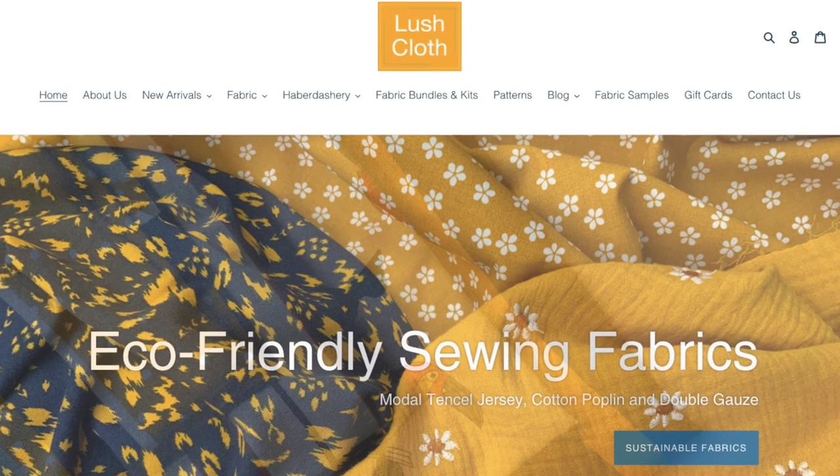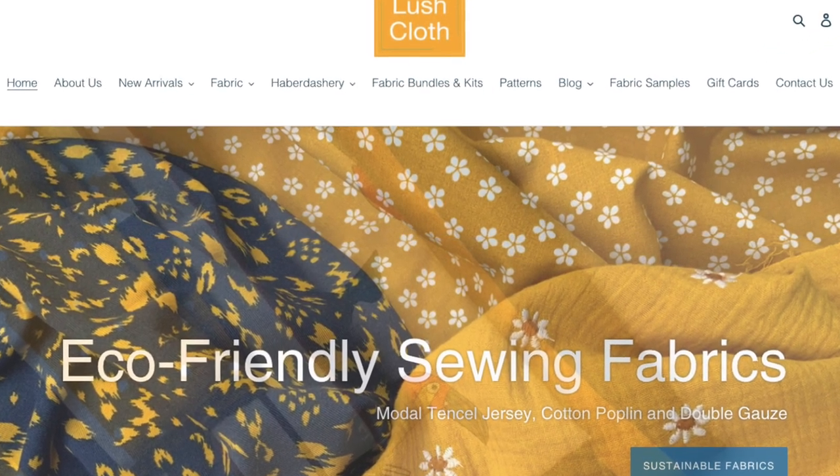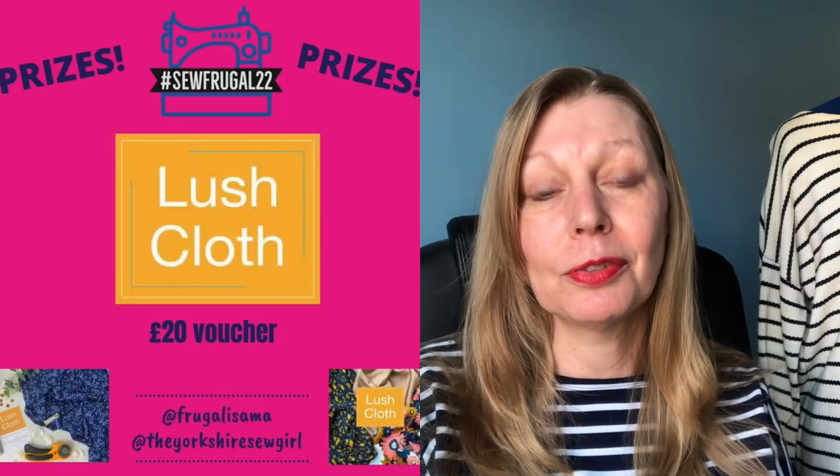So today's sponsor is Lush Closs. That is a fairly new online fabric shop which has been set up around 2020, and they have offered a £20 voucher to spend in their shop.